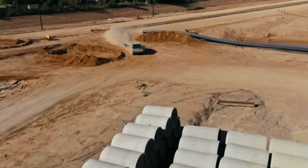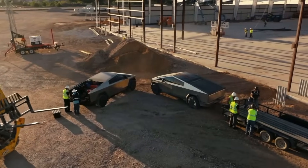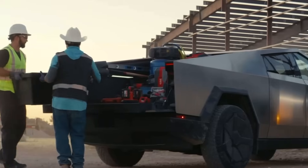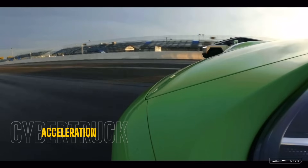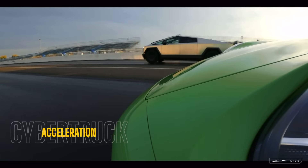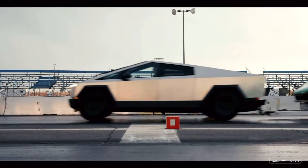Payload in the bed is rated at up to 2,500 pounds. Tesla did show that the Cyber Beast version can achieve a 0-60 time of 2.5 seconds while towing a Porsche. However, keep in mind it's only that quick in a straight line — after all, this is an EV, meaning everything is basically software-controlled.